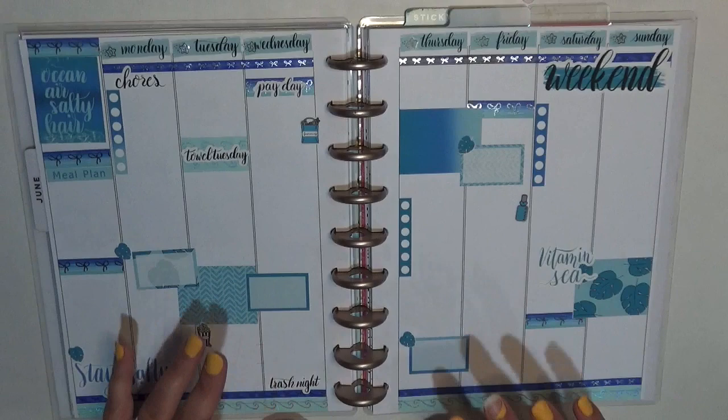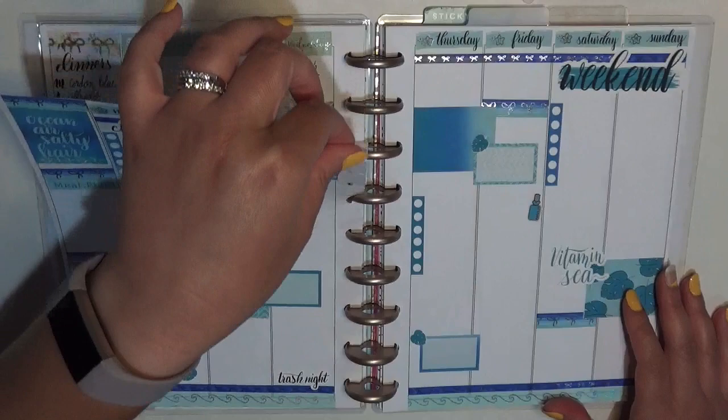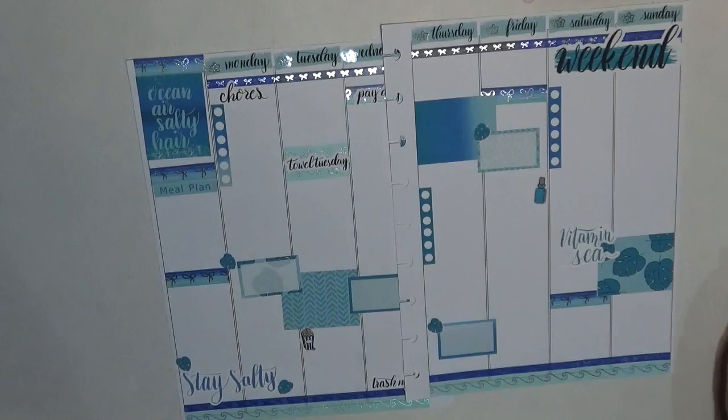We have the spread and I'm actually going to go ahead and take it out of the discs. You can start at the bottom or the top — you're going to grab it from the corner of the page closest to the discs and pull straight up and around. You'll do that on this side too, and once you're used to it you can go really fast.